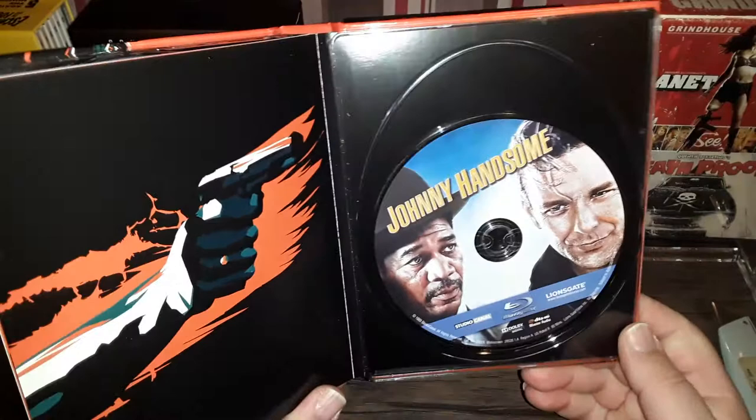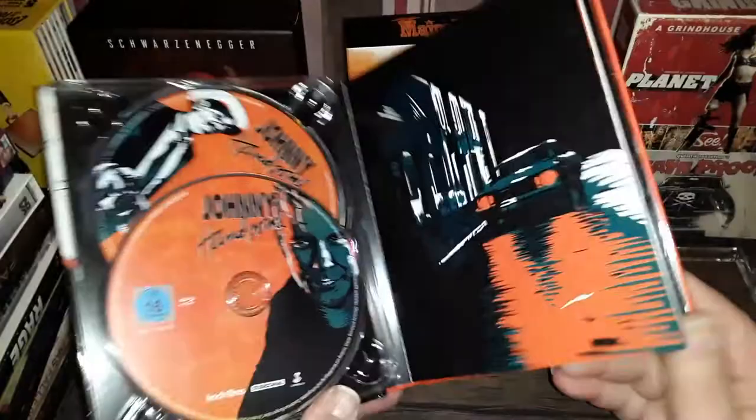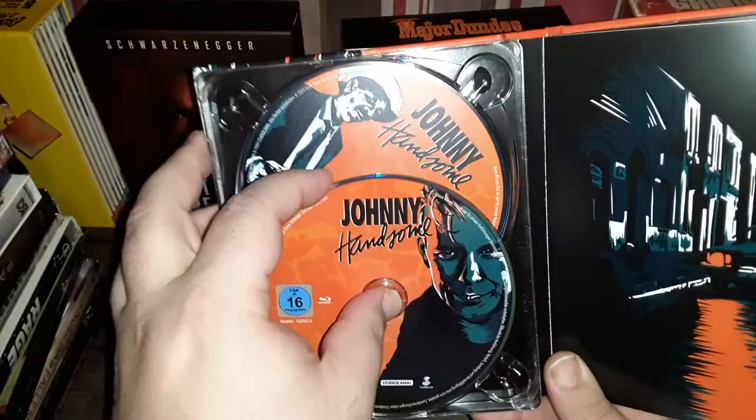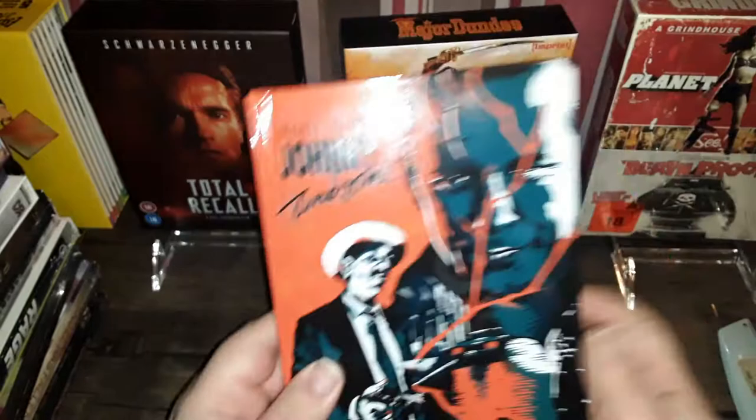I took the liberty of swapping discs — this is the U.S. Lionsgate Blu-ray disc, because I don't really need a DVD. So I've got the German Blu-ray, and I think this is an extras disc, which is quite unnecessary if you ask me. But yeah, Johnny Handsome.